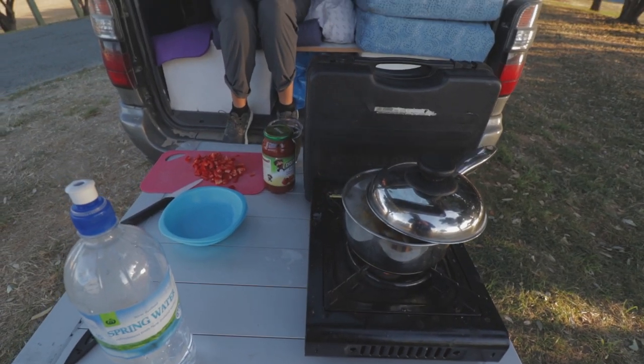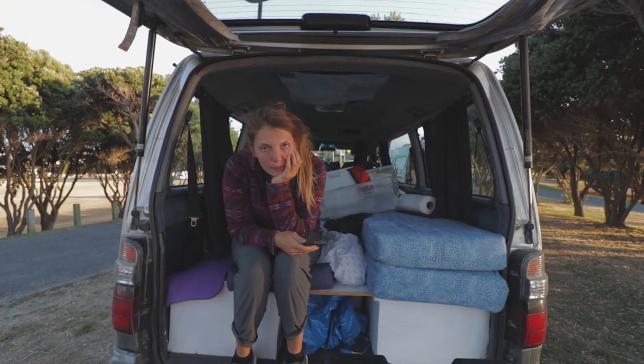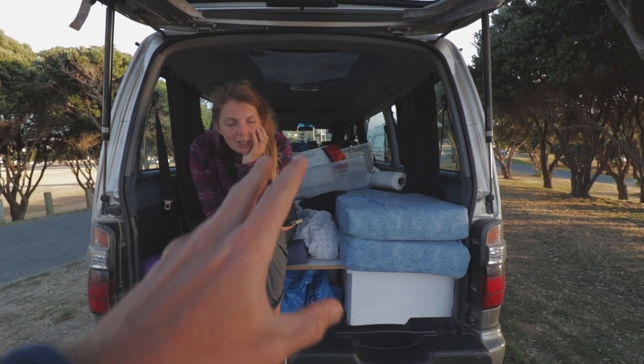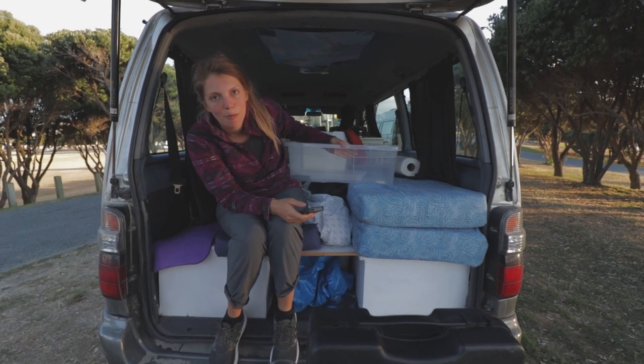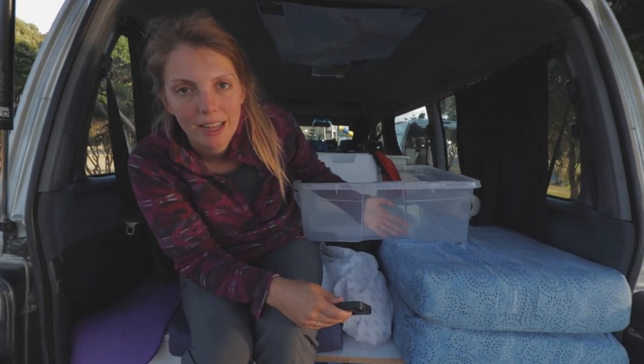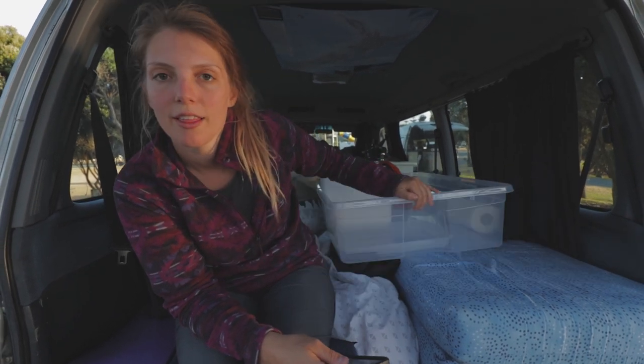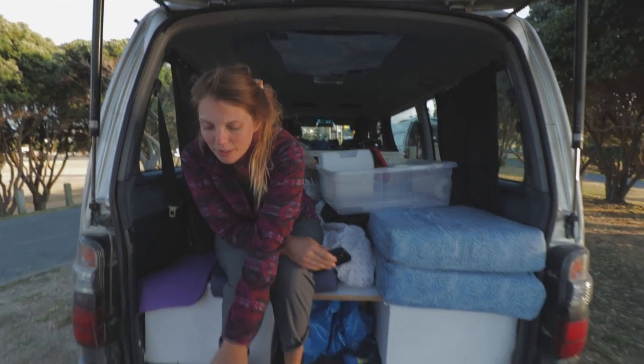We are cooking up pasta! Piesta piesta! Ignore the mess in the van right now - we are trying to get rid of this bin, it's huge and we don't use it for anything, so it won't be there forever. But look - peppers, capsicums as they're called here.